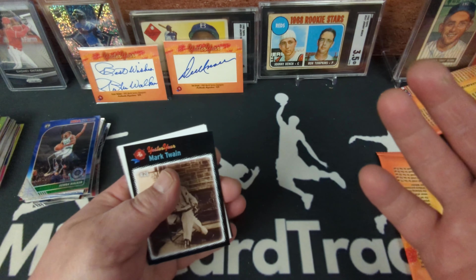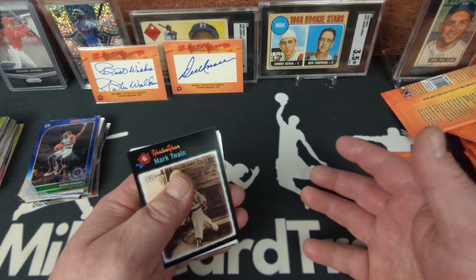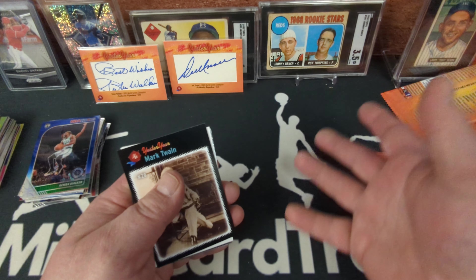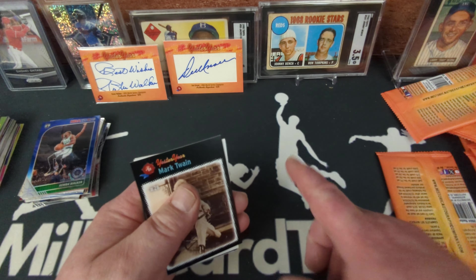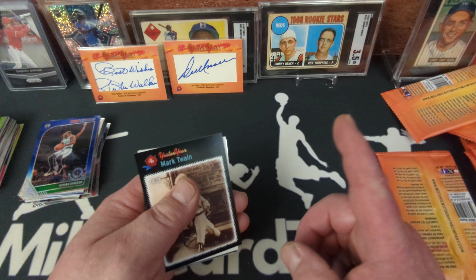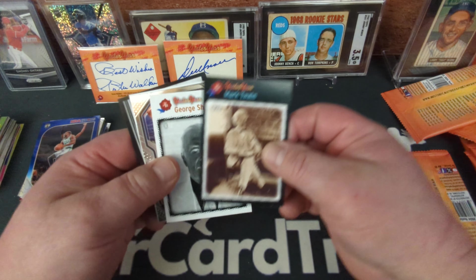If you're familiar with the Historic Autograph Company, they've put out a product called Retrograph in the past — Retrograph 1 and 2 — a blaster box where every card is autographed with a chance at Hall of Famer autos. I've done a couple of videos on Retrograph 2, and Retrograph 3 is coming out in a few weeks. I managed to get my hands on one box, so I'll make a video on that — hopefully we'll pull some sweet Hall of Famer autos out of that one too.